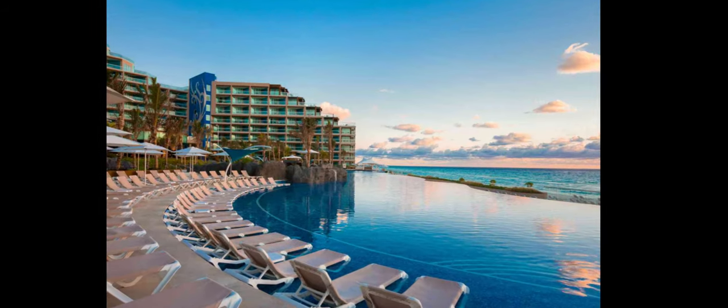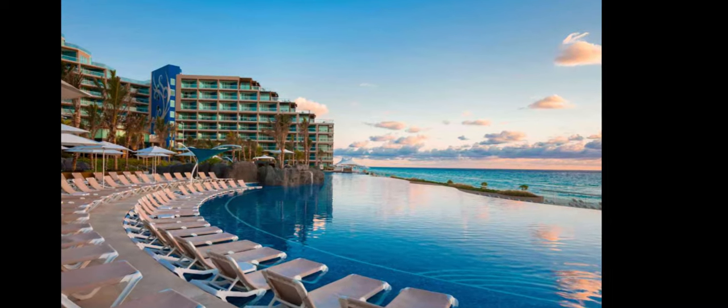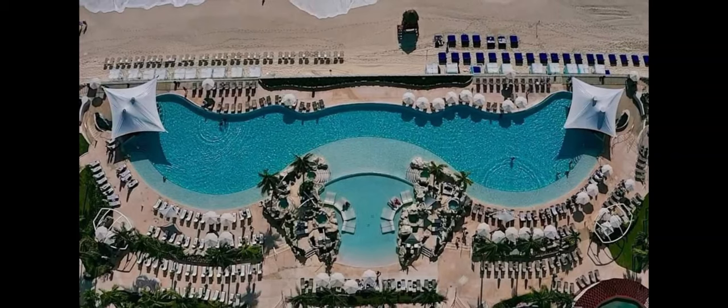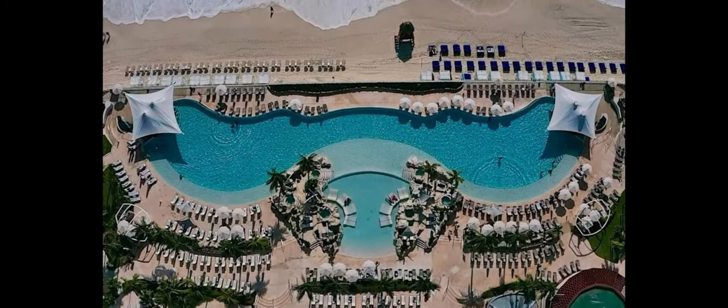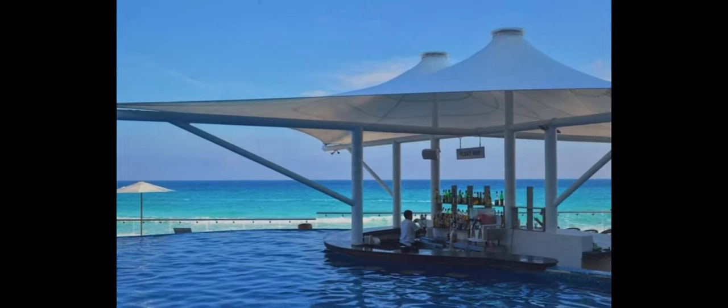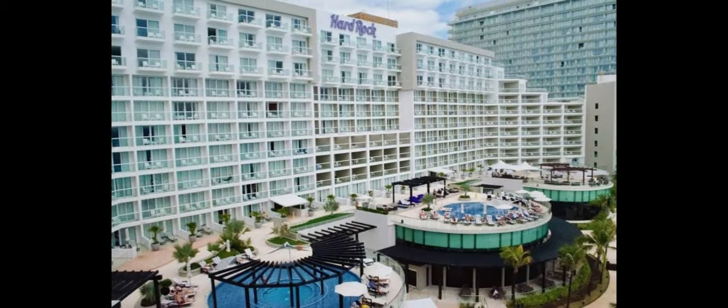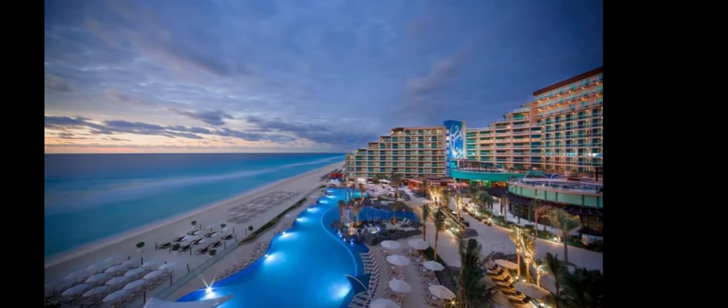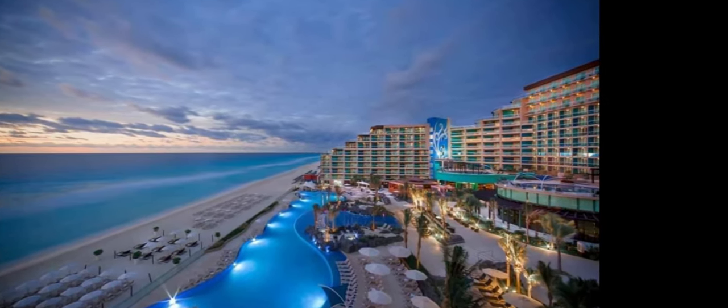Now let's compare the pools. The infinity pool looks amazing at the Hard Rock, but I do have concerns about sufficient seating around the pool based on how condensed everything is. The Hard Rock also has a kids pool with slides at the kids club, two swim-up bars, and two outdoor spa tubs. There's an additional pool on the roof for VIP level only, and bar service is provided throughout the pool areas.